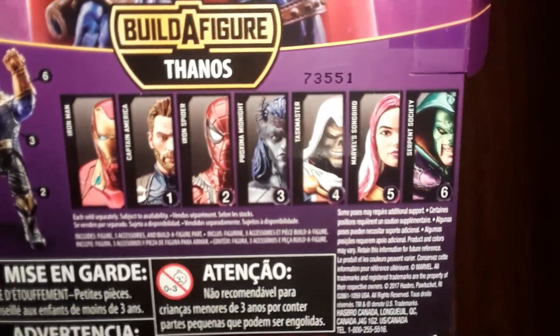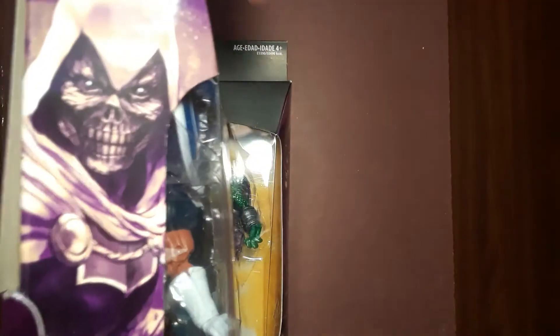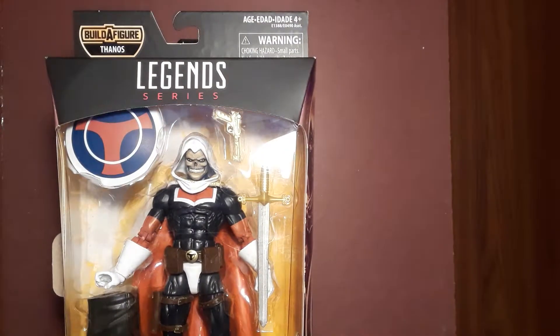I saw the whole wave except for Captain America and Spider-Man, which is weird because from the reviews I've watched they're not even great figures — not horrible, but not great. The new Spider-Man doesn't even come with alternate hands. It still looks cool, and you could probably use the Homecoming Spidey's hands for him since they look about the same color.